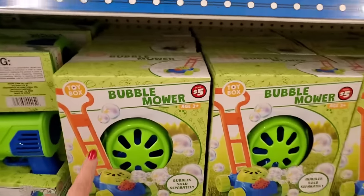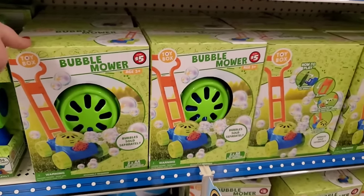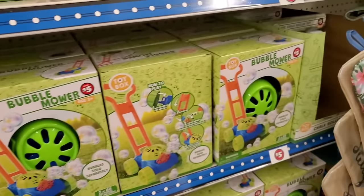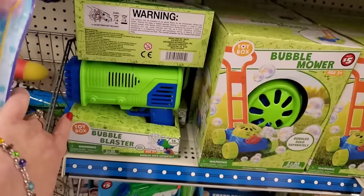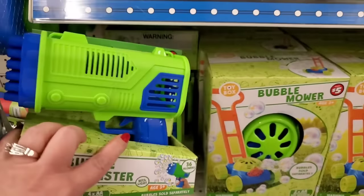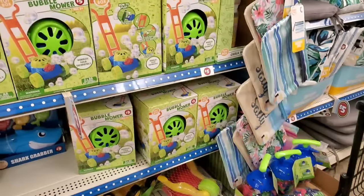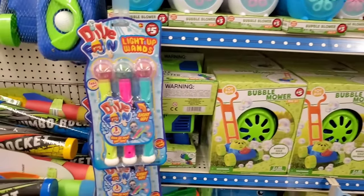Then they also have this $5 bubble mower. Oh my God, I want this for myself. Then they have this bubble blaster for $5. That looks legit. There are so many really cute summer items that would be more in a toy store.